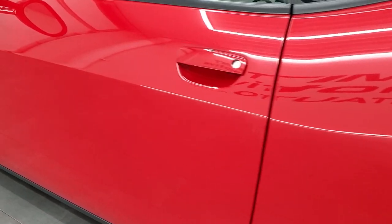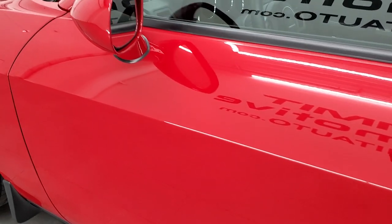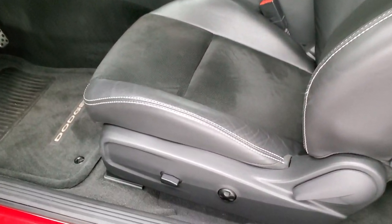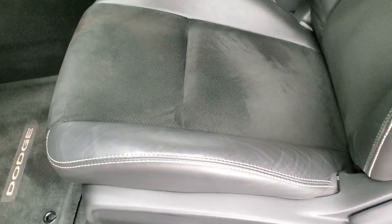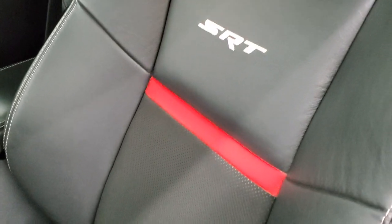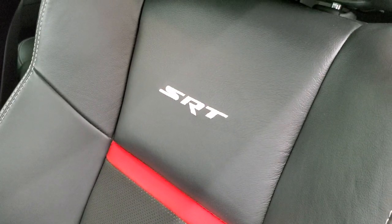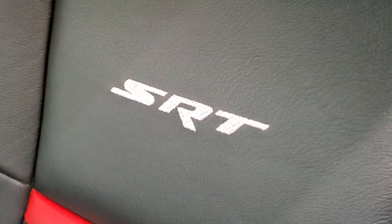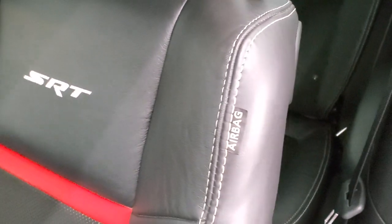The driver's side door — I didn't see any chips or anything on the edges. Heated power mirrors. Inside, the SRT8 392 Edition gives you the black leather and suede interior. You get the red leather strip on the backrest and SRT stitched into the backrest as well. Side curtain airbags.